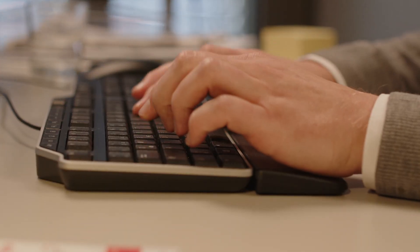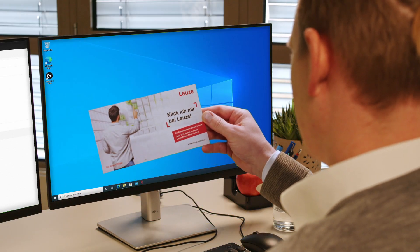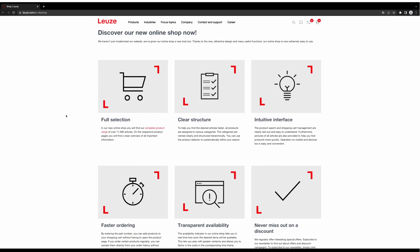Would you like to order sensor solutions quickly and easily while receiving reliable and competent advice? That's what you get in the new Loitze online store. Our new online store is user-friendly thanks to its appealing design, intuitive operation, clear structure, and transparent availability.